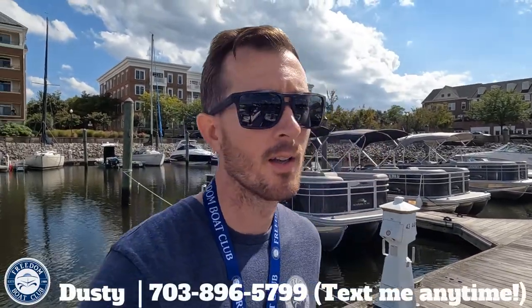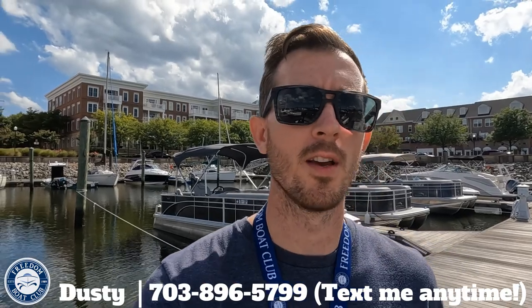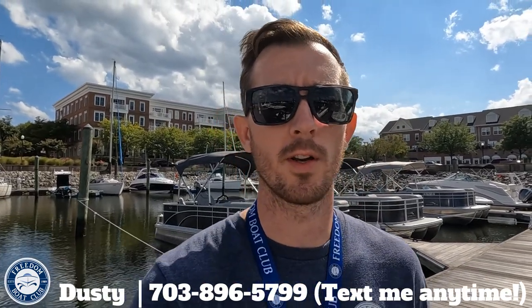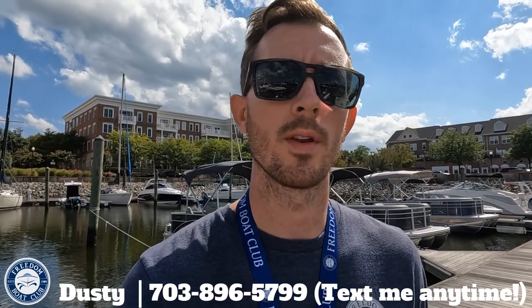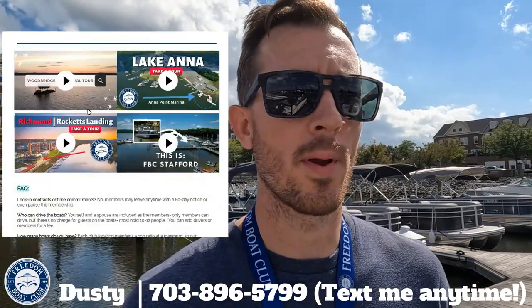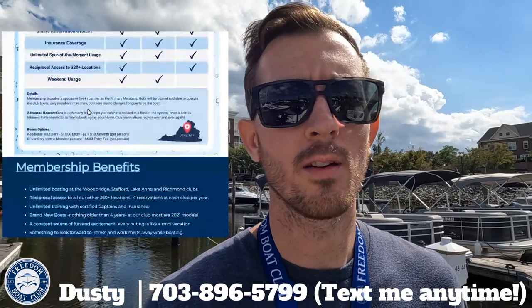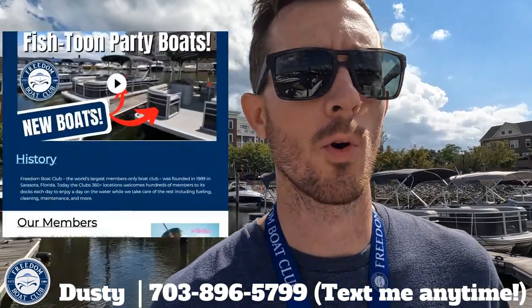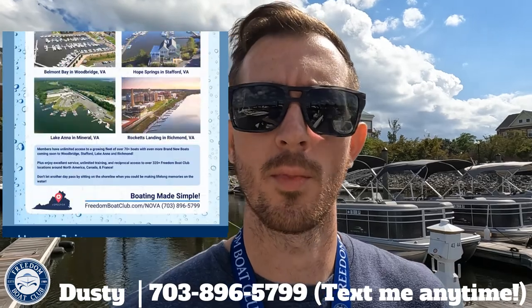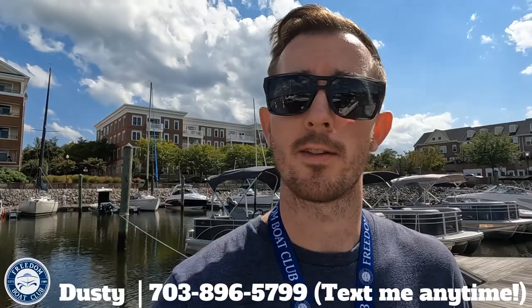Hello and welcome to Freedom Boat Club of Northern Virginia. My name is Dusty and I'm your membership executive for the Woodbridge, Stafford, Lake Anna, and Richmond locations. Today I just wanted to make a quick video to explain what's in our welcome email and give you a rundown on the club. I'm going to cover the basics and some common questions, and I'm going to walk around and film some of the boats here at our Woodbridge location so you don't just have to stare at my face the entire time.